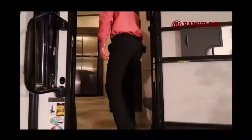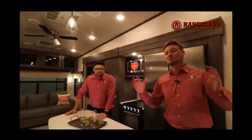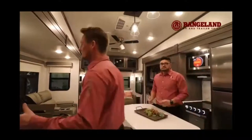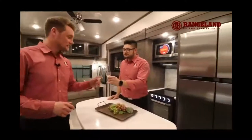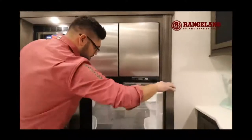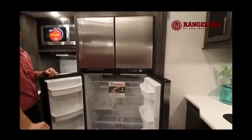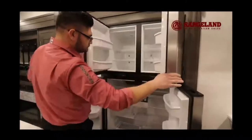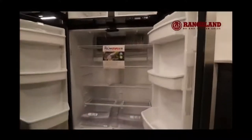Walking into this beautiful fifth wheel — a brand new floor plan for Rockwood — you have dual opposing slides, really opening up the interior space. In the kitchen, the first thing you'll notice is this brand new 18 cubic foot gas and electric fridge, the largest Rockwood has ever put inside one of their fifth wheels. If you're a dry camper you can run it off propane, unlike big residential fridges that strictly run off power.